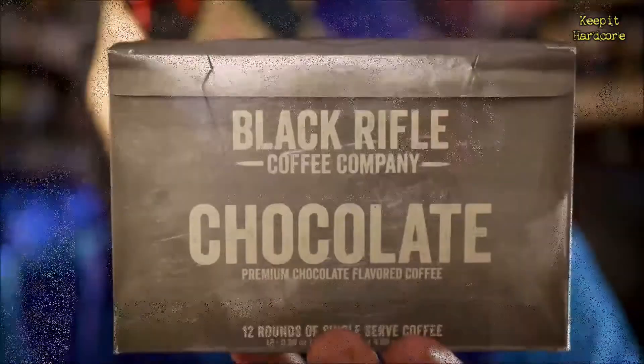It sounded really interesting. This is the Black Rifle Coffee Company Chocolate Flavored Coffee. I got the K-Cups. Now, you can get the regular ground coffee or whatever. I'm just lazy and I like the little K-Cup — just drop it in there, coffee comes out ready to drink. I got the box; they call each cup a 'round.' This is the 12-round box. I believe they have a 32-round box or something. Two or three different sizes. This was the smallest one; I just wanted to try it.